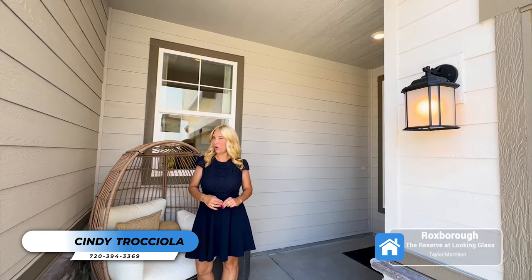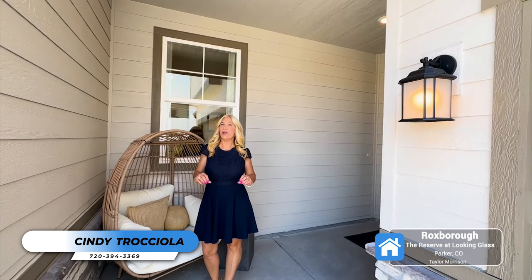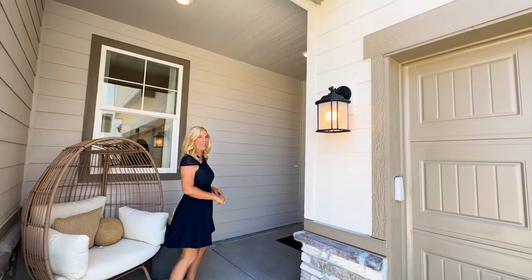Hi, I'm Cindy Traciola, real estate agent, and today we're in Parker, Colorado. I'm going to show you a Taylor Morrison home. We are at the Reservate Looking Glass community, and this home is the Roxboro. Let's go take a look.